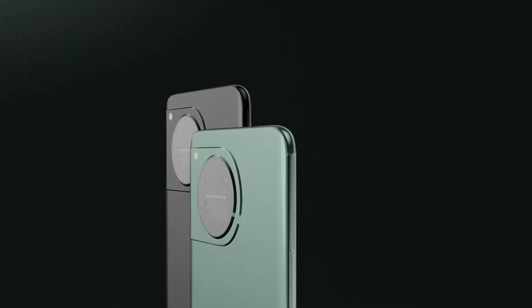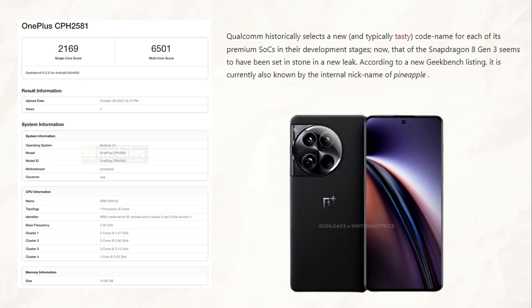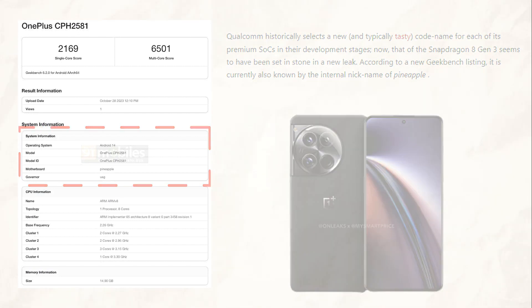What's up guys, I hope you are all doing great. We are back for each of its high-end SOC. Qualcomm has historically chosen a new codename during the development phase. The Snapdragon 8 Gen 3's codename appears to have been confirmed in a recent leak and as per a recent Geekbench listing, it is presently recognized by the internal nickname Pineapple as well.